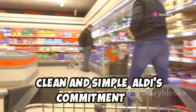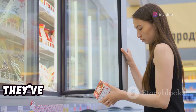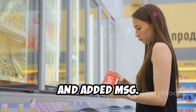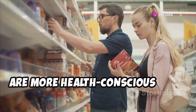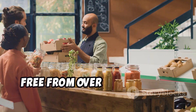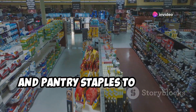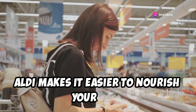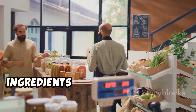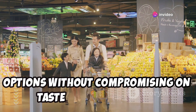Aldi is committed to providing its customers with healthier food choices. They've made significant strides in offering products free from artificial ingredients, trans fats, and added MSG. Their Simply Nature line features a wide range of organic and natural products, free from over 125 artificial ingredients, including everything from snacks and pantry staples to frozen meals and dairy products. Aldi's commitment to clean and simple ingredients ensures that you can feel good about the food you buy, without compromising on taste or affordability.